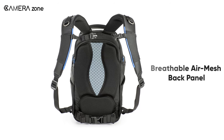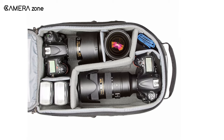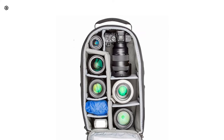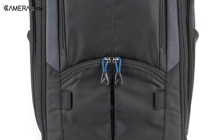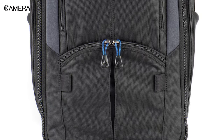Its breathable air mesh back panel keeps your back cool. It has enough space to hold two gripped DSLRs or mirrorless cameras, four to six standard zoom lenses, and a 10-inch tablet. You can also attach your tripod on the front part of the bag, and there is an easily accessible front organizer pocket to accommodate memory cards, batteries, and other small accessories.